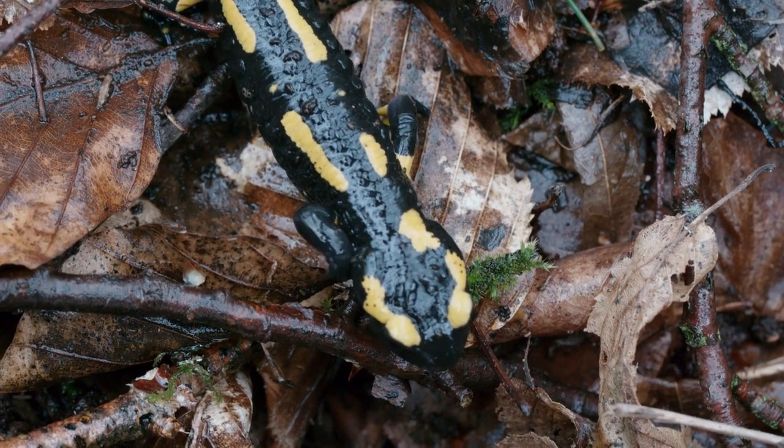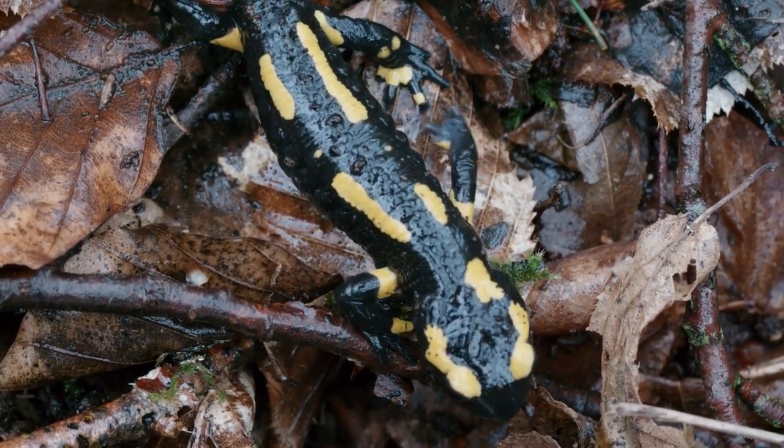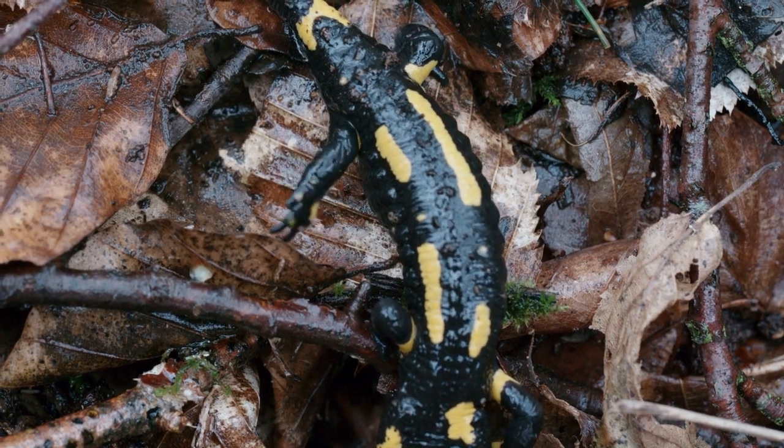European fire salamanders typically inhabit damp and wooded areas, such as forests, caves, and rocky crevices. They are also known to thrive in cool and moist environments, making them particularly fond of areas with high humidity levels.